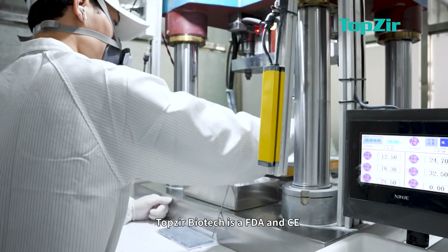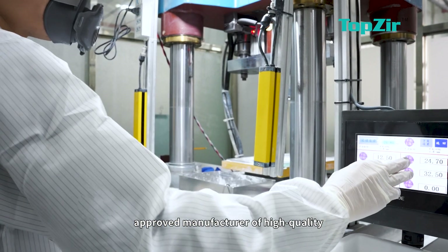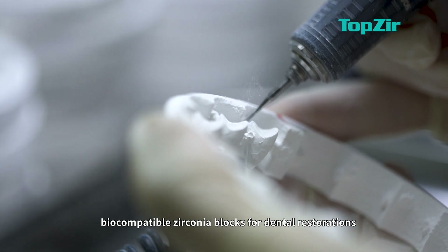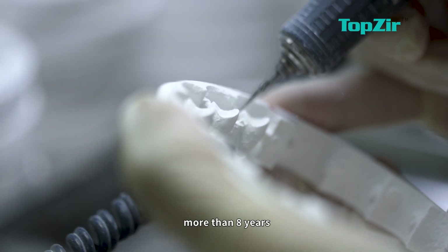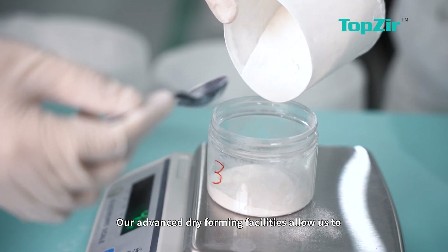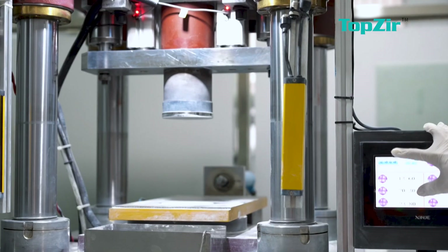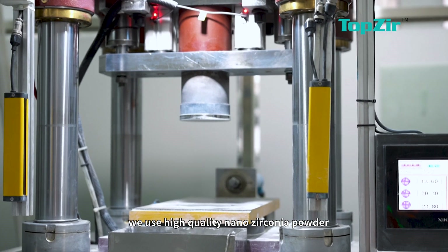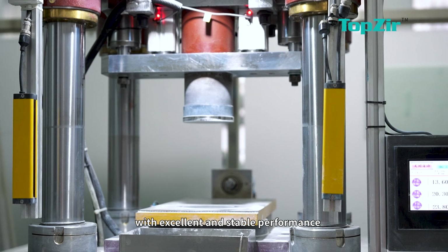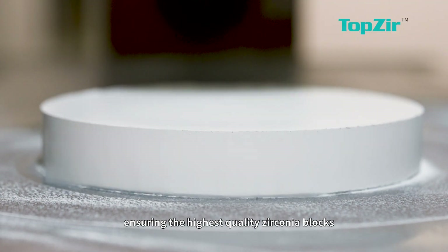TopZier Biotech is an FDA and CE-approved manufacturer of high-quality bio-compatible zirconium blocks for dental restorations for more than 80 years. Our award-winning dry farming facilities allow us to produce 40,000 zirconium blocks monthly. We use high-quality nano zirconium powder with excellent and stable performance, ensuring the highest quality zirconium blocks.